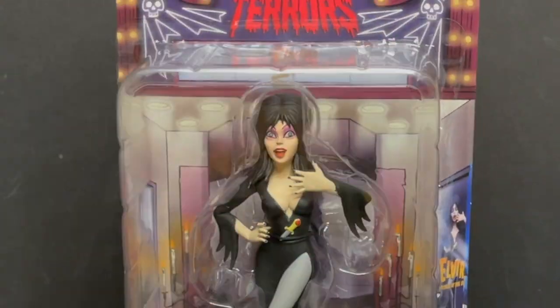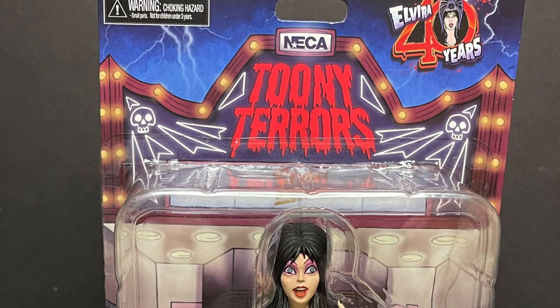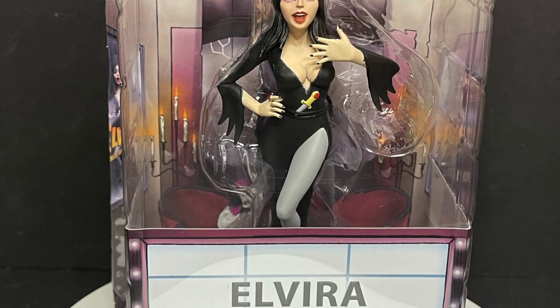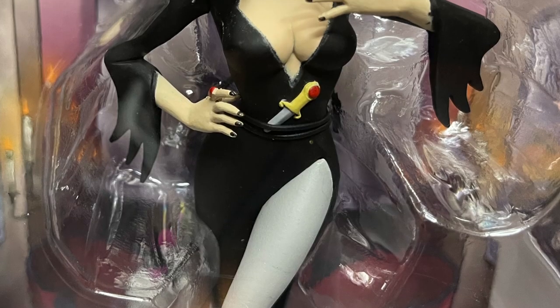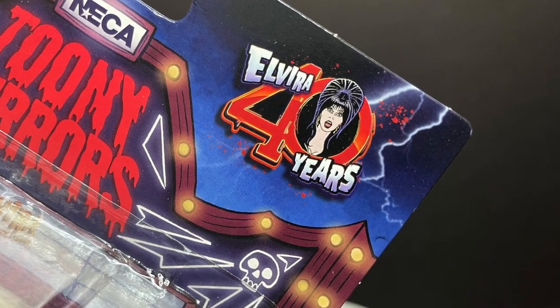Tonight on Toysha's, a spooky time with the Mistress of the Dark. Let's talk toys. Welcome back everyone, Toysha's here, and I am back again to give you guys another spooky good time. Today we are totally checking out the brand new Elvira figure from NECA Toys, and this is part of their Toonie Terrors line, just in time for Elvira's 40-year anniversary.